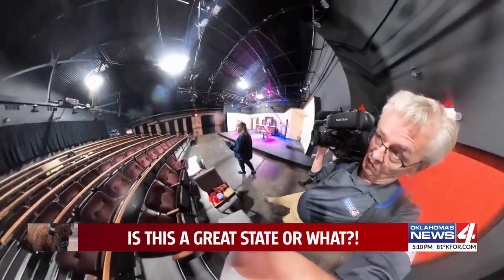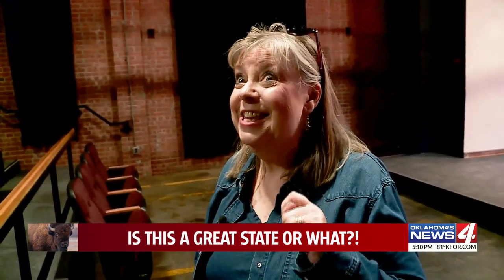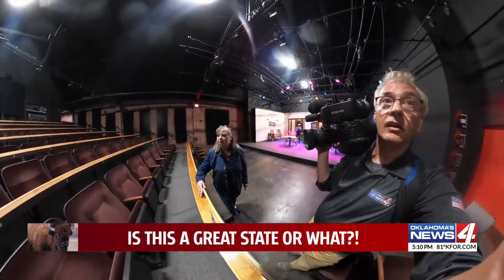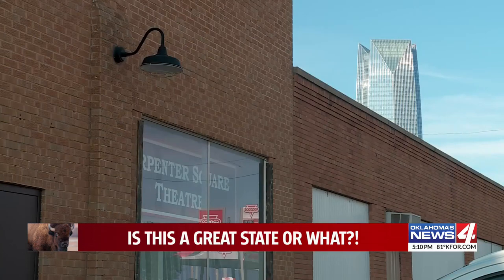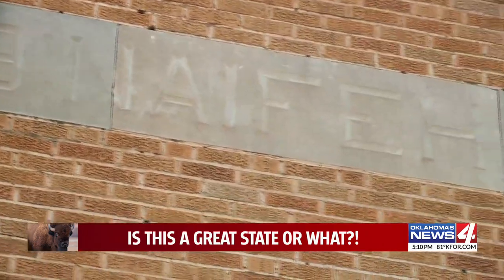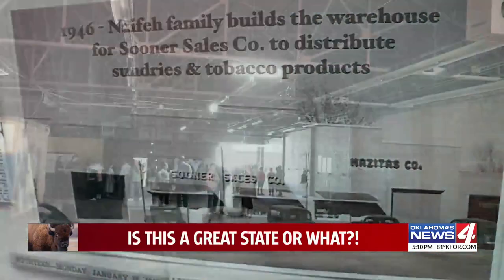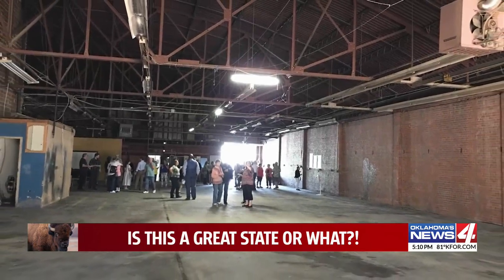There really was no aha moment for Carpenter Square Theater artistic director Rhonda Clark. When we got our final inspections, that's when you go yes. The theater has moved five times in its history, always fitting into existing spaces. The old Nafee warehouse, built in 1946, was home to lots of things and looked like this back in 2019.